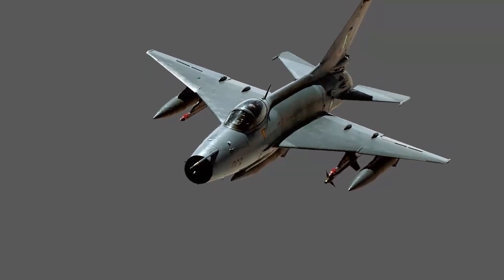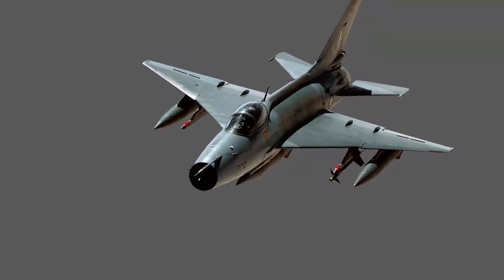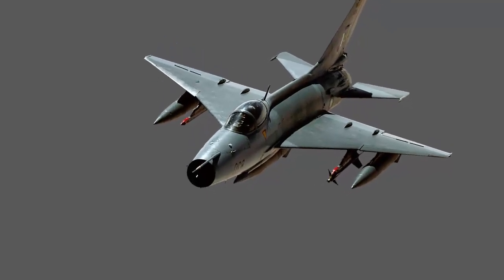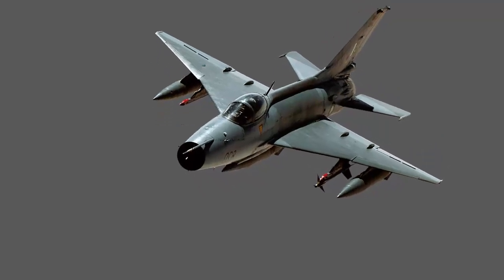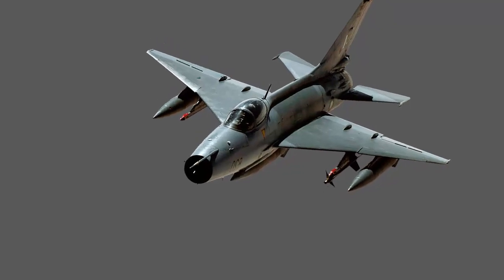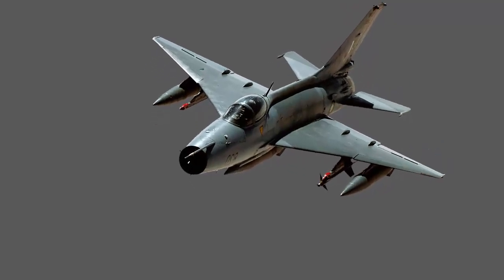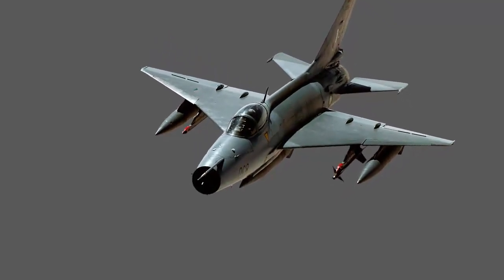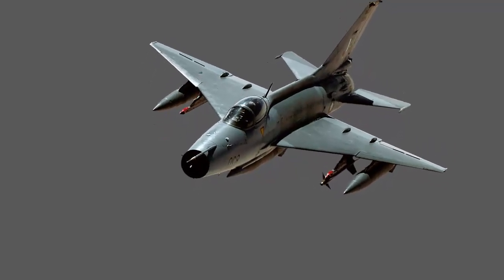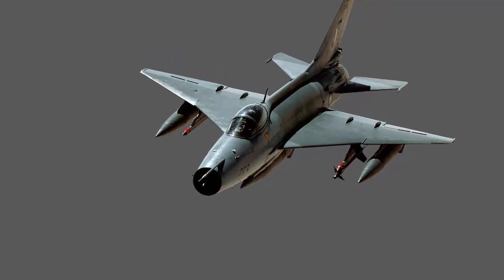The J7 is designed and manufactured by China's Chengdu Aircraft Corporation. It is a single-engine and one of the best ground-attack planes in the world. The J7's design was inspired by its predecessor, the MiG-21 aircraft. Since 1996, over 2,400 J7s have been manufactured; however, in May 2013, production of the J7 was discontinued.